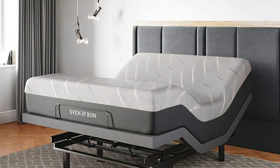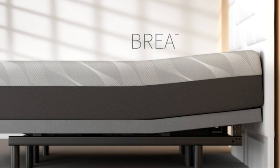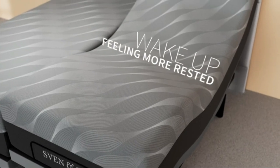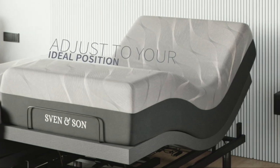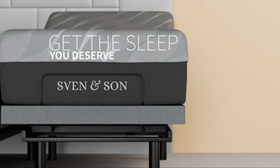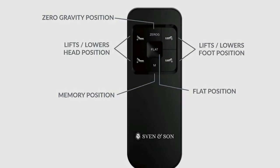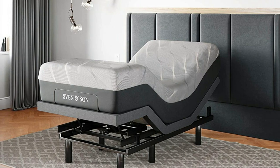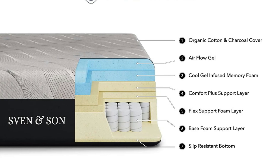This adjustable bed frame comes with USB ports, zero gravity, and two independent heavy-duty motors with interactive dual massage, a 1,700-pound lift capacity, and a five-year non-prorated warranty. The Sven and Son Split Adjustable Bed is available in queen, split king, Twin XL, and king sizes, featuring a 14-inch medium soft plus adjustable base with under-bed lighting, adjustable legs, and two full-featured ergonomic wireless backlit remote controls. The sleep system also includes two Twin XL 14-inch hybrid luxury cool gel bionic-infused memory foam mattresses with a medium plush feel.